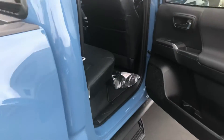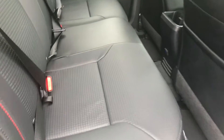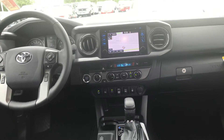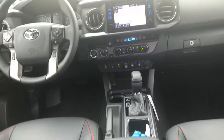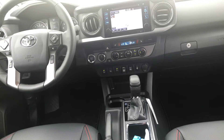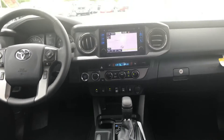Your interior in this one is leather. You have your carpeted mats, your touchscreen AM/FM/XM/CD player, backup camera, Bluetooth, traffic weather navigation. You have your dual climate control, your smart key system, your wireless charging, along with your parking sensors.